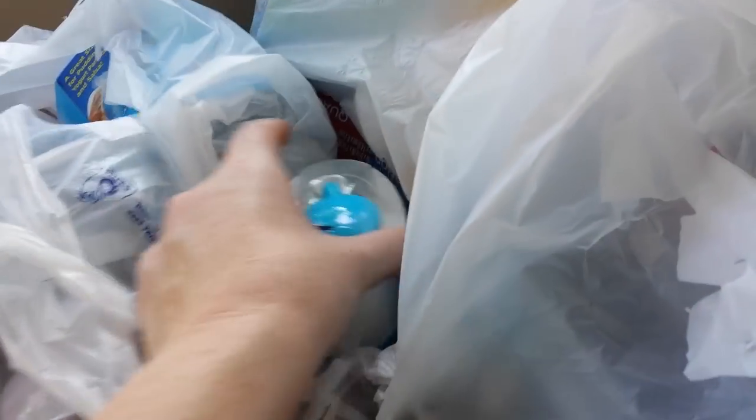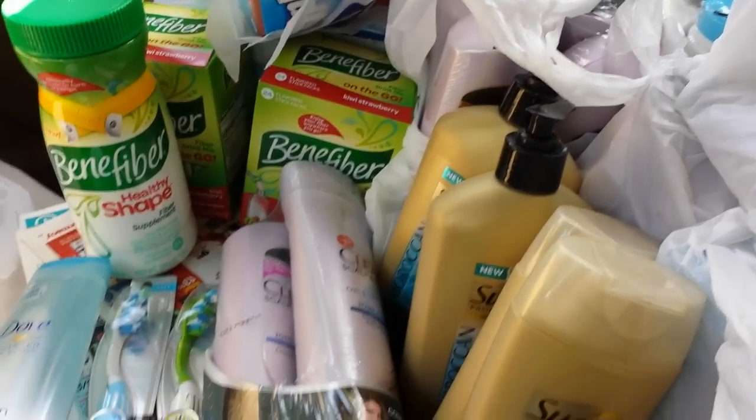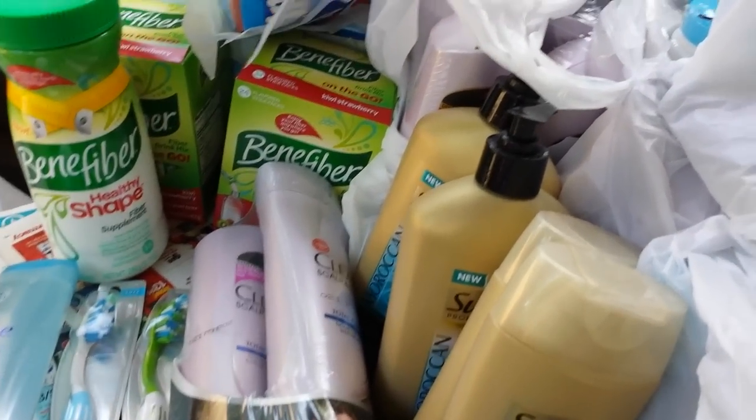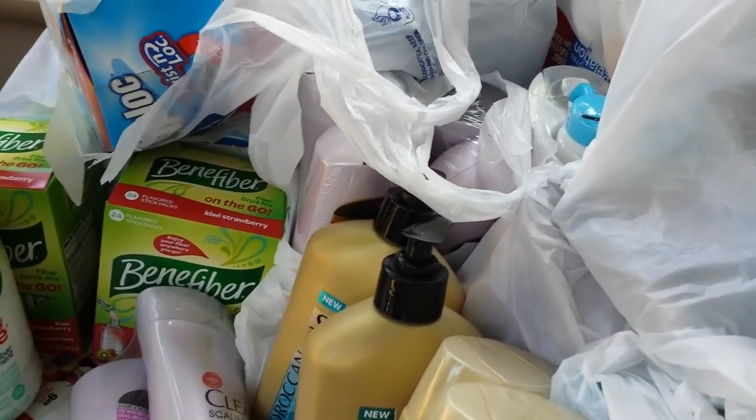The Reach toothbrushes and the mouth rinse were already 50% off. Otherwise, I was just buying the same things on each card to get the 30% off today. I'll talk to you guys again tomorrow. Thanks for watching.